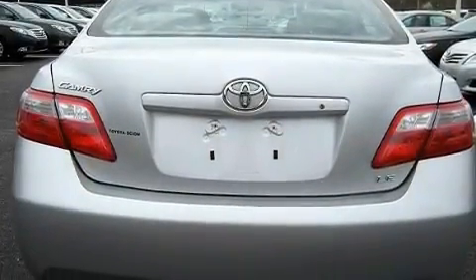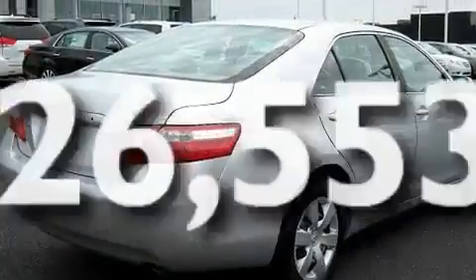An anti-lock braking system, rear curtain airbags, steering wheel-mounted stereo controls — and this vehicle has less than 27,000 miles.